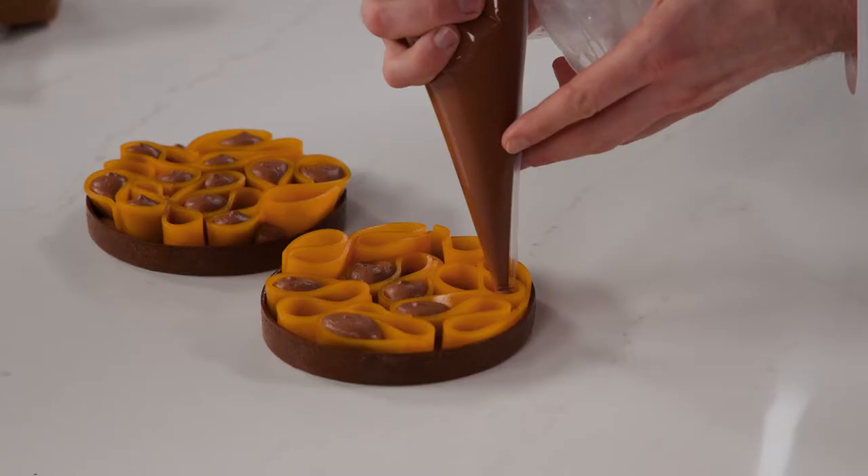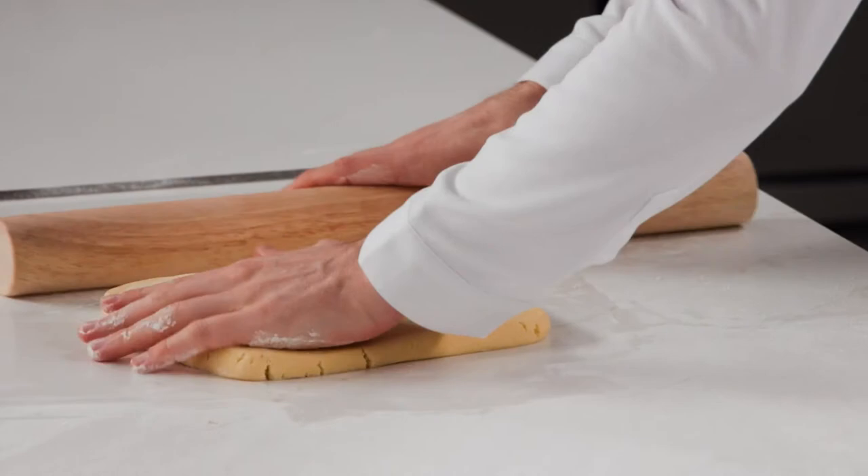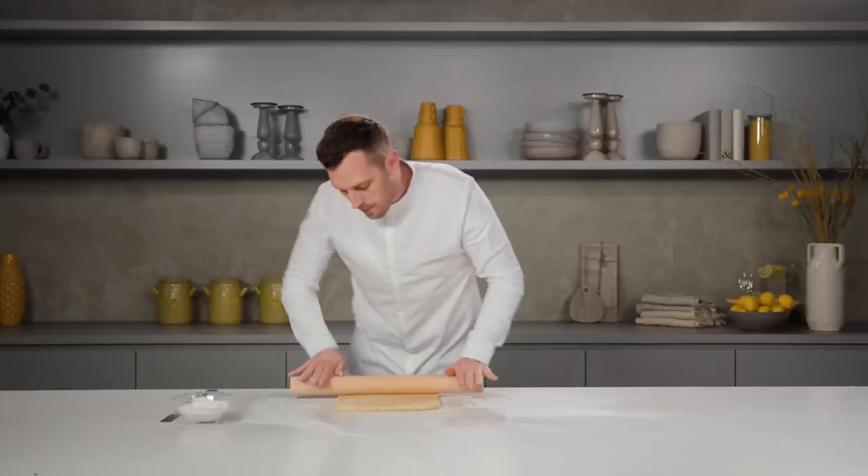Everything needs to be neat. And if it's not neat, it needs to look like it's actually just fallen naturally on the cake. A bit spread, a bit square — it reminds me of our days at school.